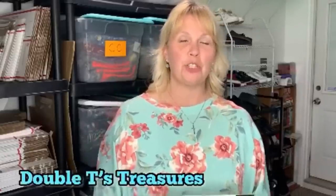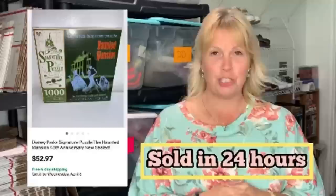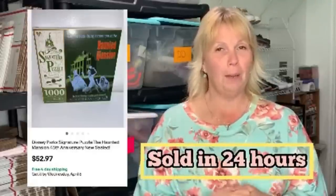Hey everyone, my name is Tanya — I go by Double T's Treasures on YouTube, Instagram, and my eBay store. I'm new to the Bolo Buddies members group, so thank you Courtney. This is my bolo: a Disney Haunted Mansion puzzle. I bought it in a lot of games from a garage sale — I paid $50 for the entire lot of around 15 or more games, some of them sealed. I made my money back just in this one puzzle: I sold it for $52.97. It was easy to ship — make sure you keep a lookout for these.